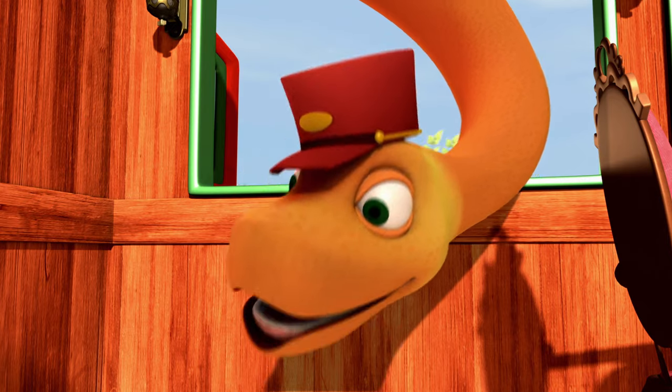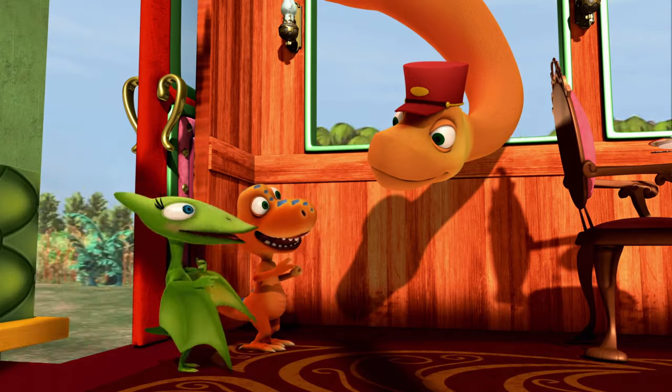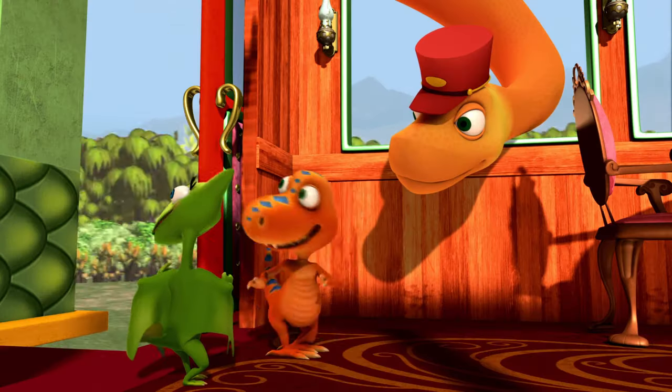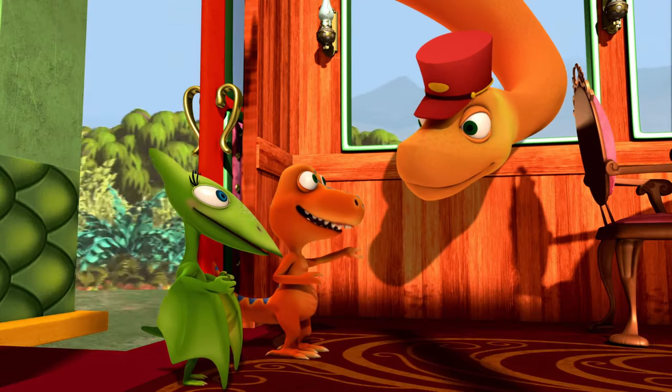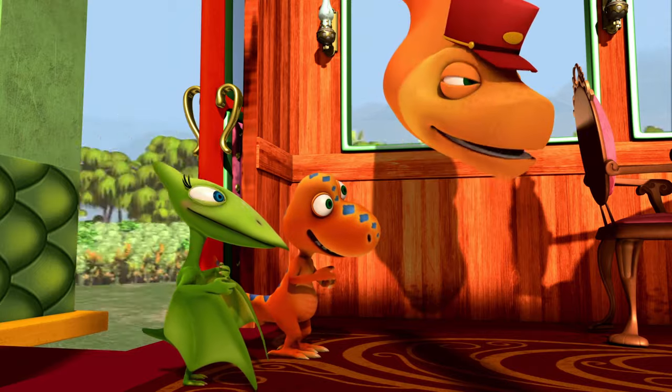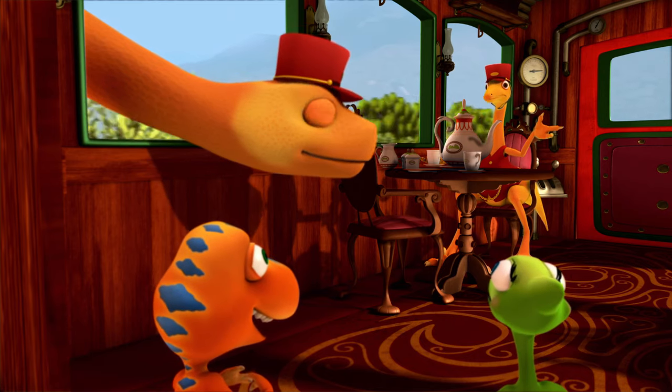What took you so long? Ned, where did you come from? I never left the observation car! Boy, your neck comes in handy! Yeah, long necks are great! Tiny and Buddy and Ned! Welcome to the caboose!